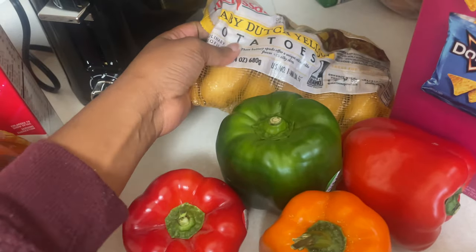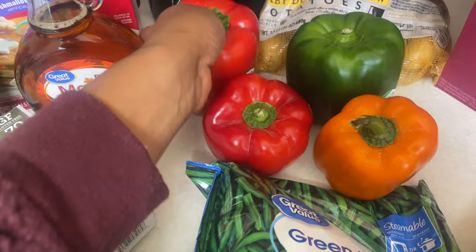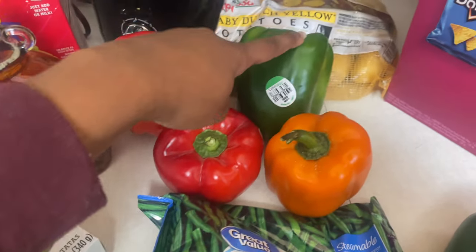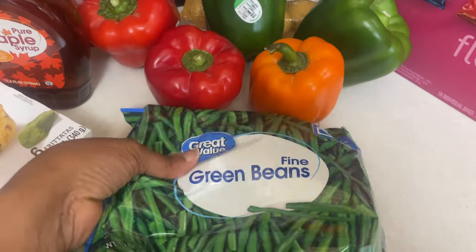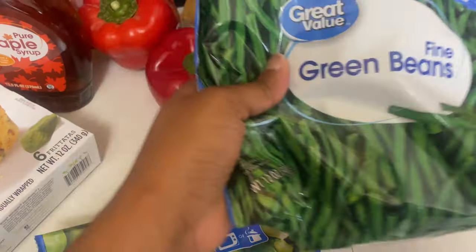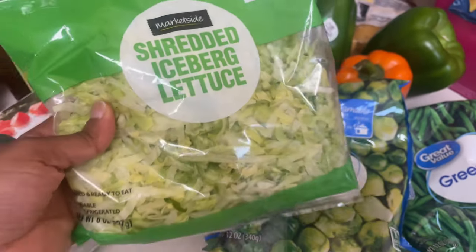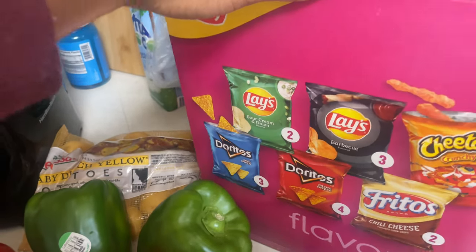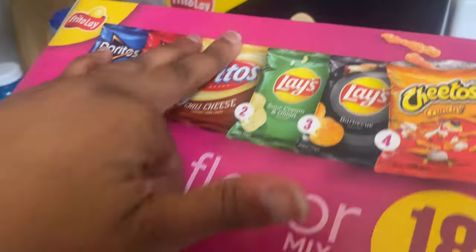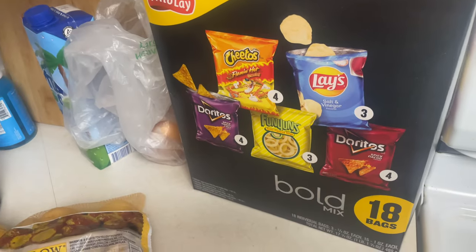Got a bag of baby Dutch yellow potatoes. I got two green bell peppers, one orange, and two red ones. Also got a bag of frozen green beans and a bag of Brussels sprouts. Then some shredded iceberg lettuce for those sandwiches I mentioned, and some snacks — boxes of chips in this flavor and the bold flavor.